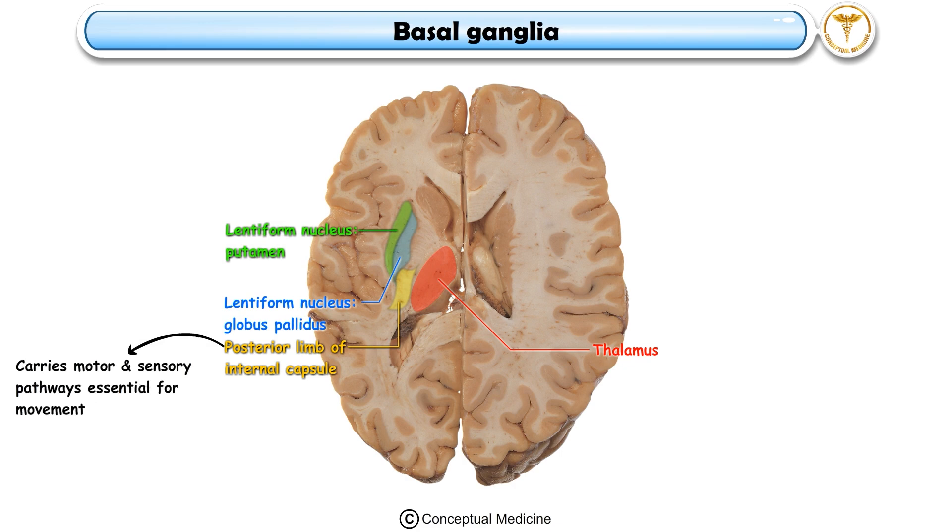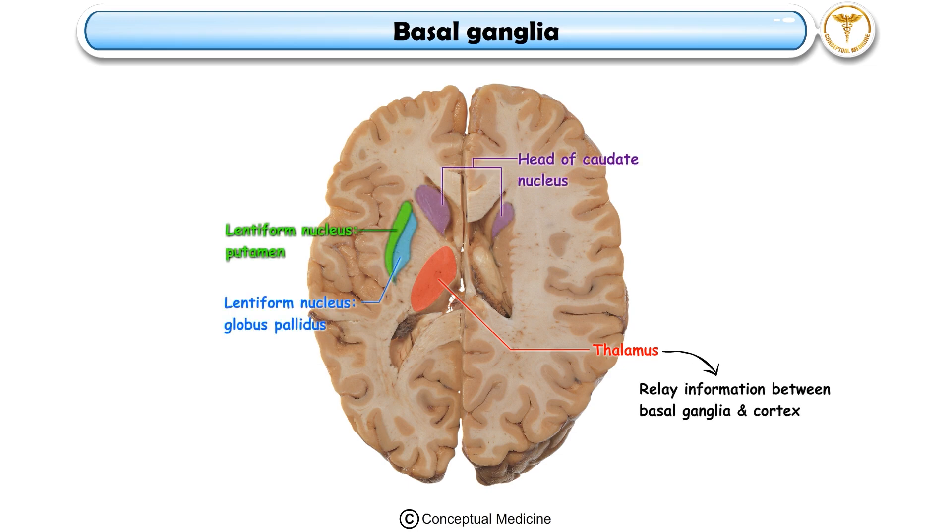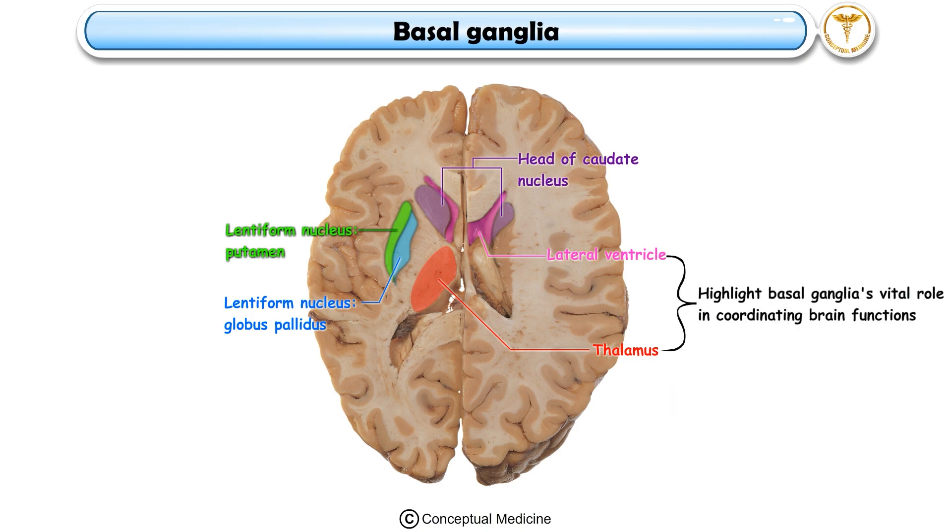The thalamic nuclei, medial to the capsule, relay information between the basal ganglia and the cortex, while the third ventricle, centrally located, facilitates cerebrospinal fluid circulation. These interconnected structures highlight the basal ganglia's vital role in coordinating brain functions.